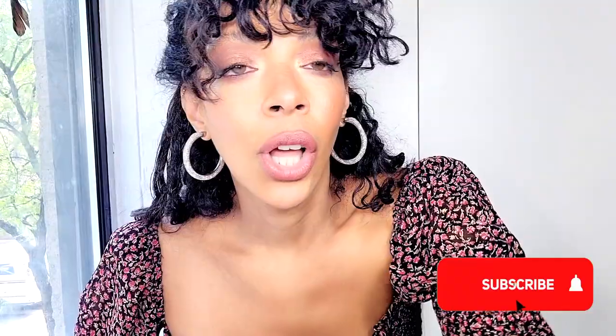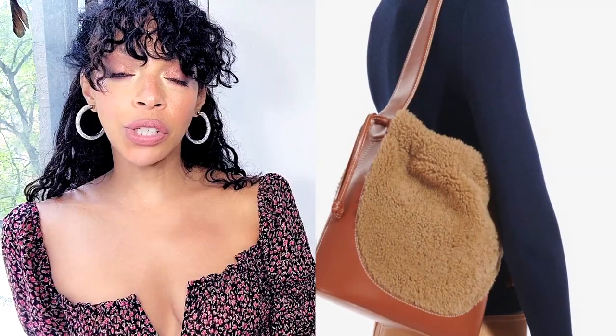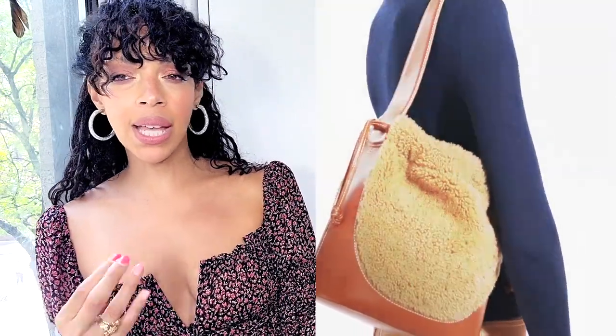Also by Staud: the Cinch Shearling Bucket Bag in natural tan. If this doesn't scream fall/winter, I don't know what does. It's the closest you get to a portable furry ball — this is a beautiful bag. It costs $157.50 — I still don't get why they don't just round it up. It's a medium-sized boxy shape, not a full tote but not too small either. It's a gorgeous color, just beautiful.